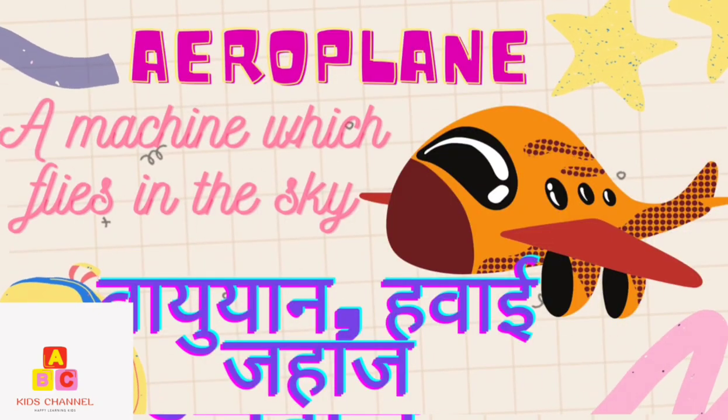Aeroplane: A machine which flies in the sky. (Vayuyan, Hawaii Jahaj)